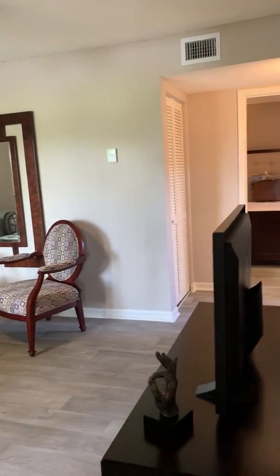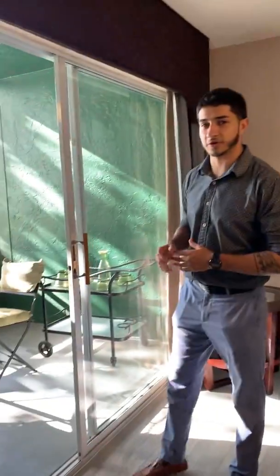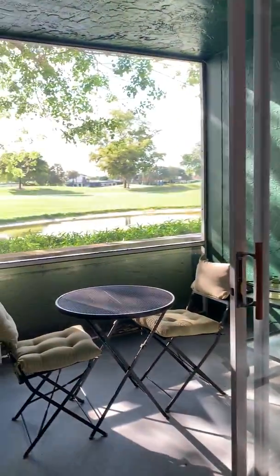As you follow me on to the living room you'll find yourself having access to your screened patio, and the best part of it all is you're also going to have access to a storage closet.